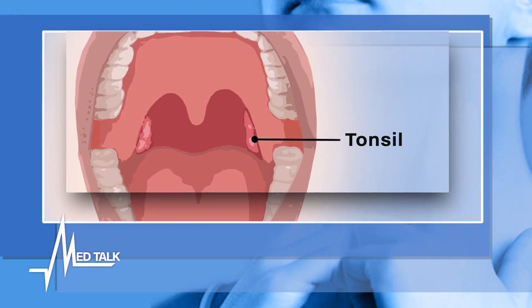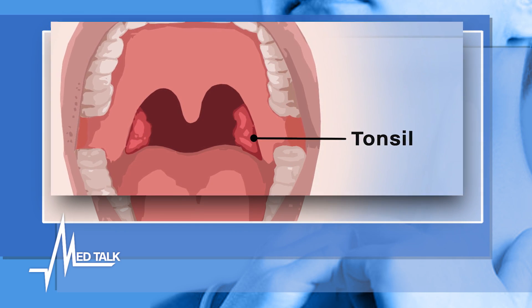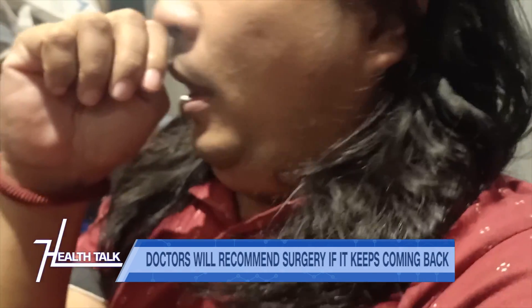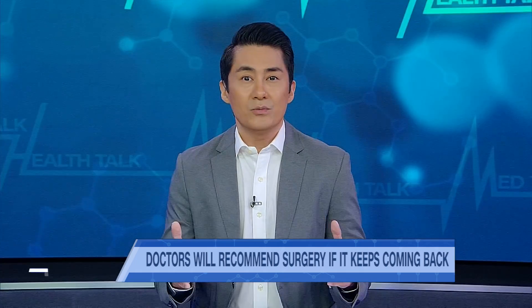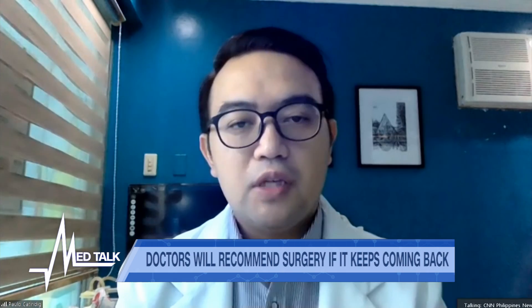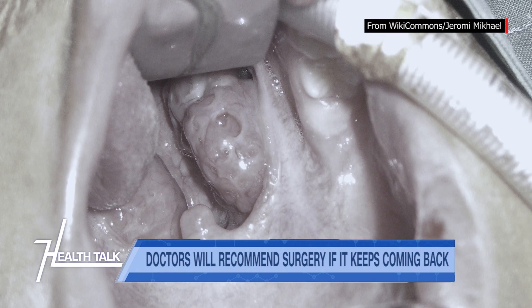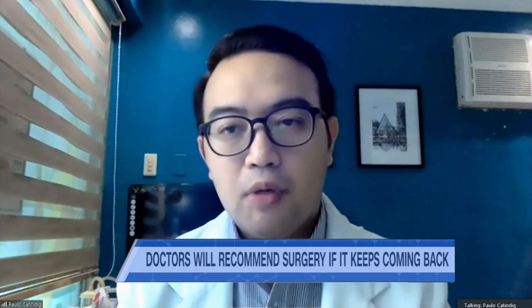Your tonsils help protect against infections, but if infections keep coming back and result in complications, it might be time to consider surgery — a tonsillectomy. Tonsillectomies are recommended when a patient has recurrent tonsillitis: three to five episodes in a year of throat infection is an indication for the tonsils to be removed.